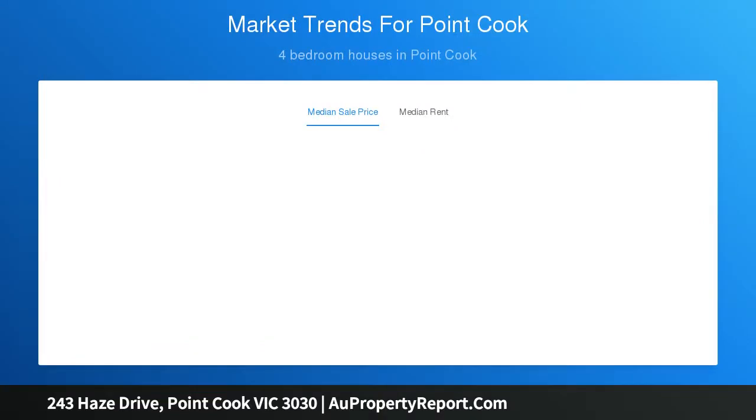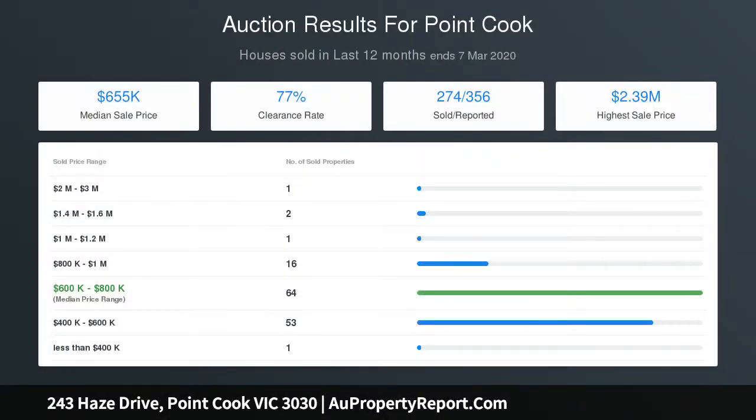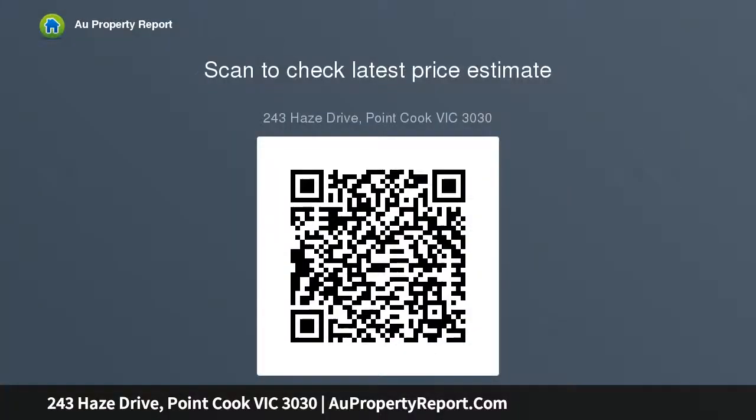The well-equipped modern kitchen showcases stainless steel appliances including under bench oven, gas cooktop and range hood, dishwasher, stone bench tops, pantry and elongated bench for casual meals. Elegant open plan living space comprising spacious dining and living area adjacent the kitchen, with sliding doors leading out to the outdoor alfresco under the main roofline overlooking the low maintenance rear yard.